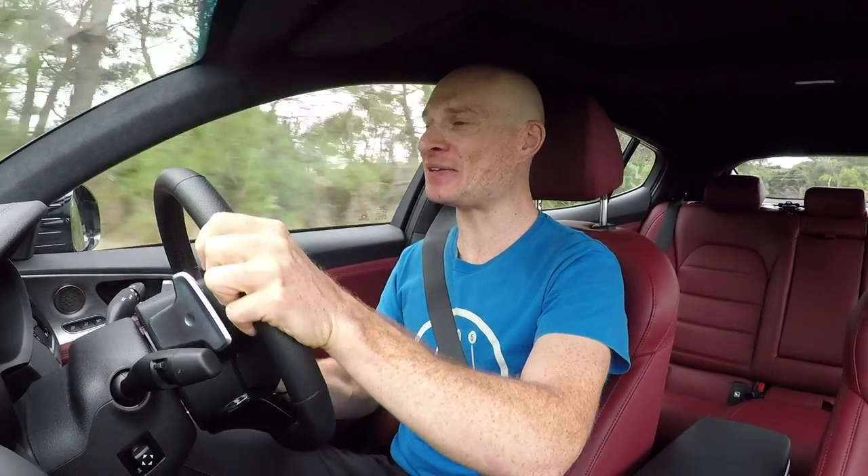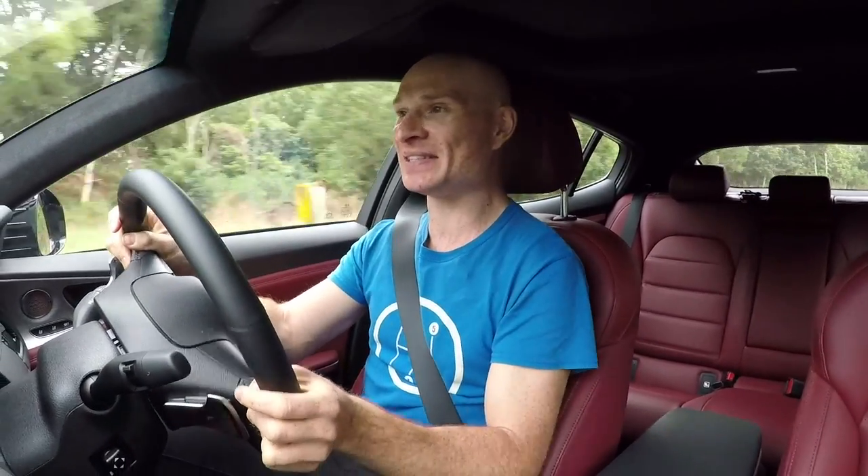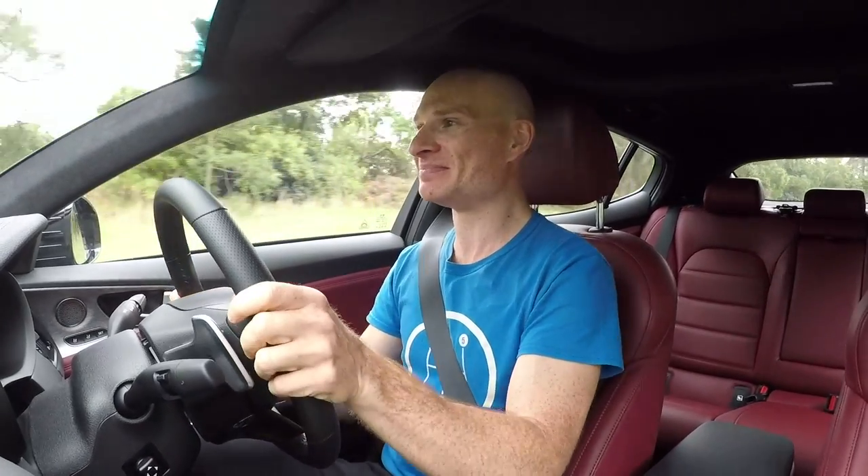I'm having a little bit too much fun in this car. Awesome, awesome day today. If you have any questions at all, please leave them in the comments below and I will do my best to answer them. And remember to subscribe — see you next time.